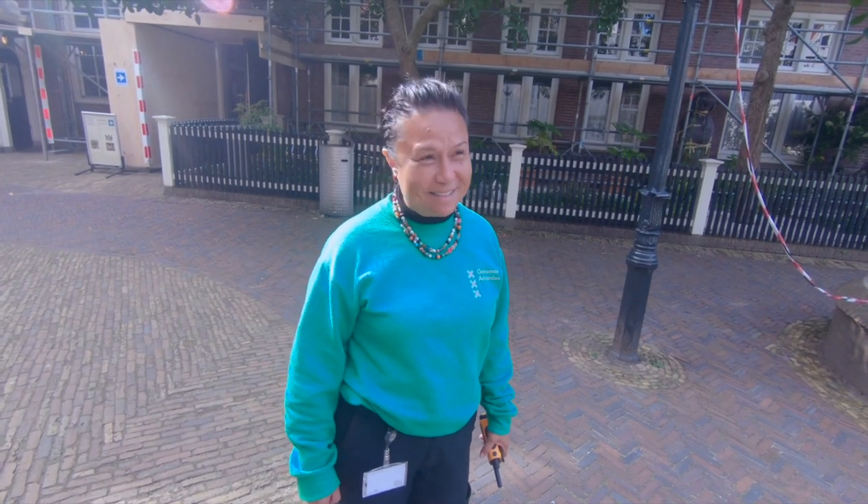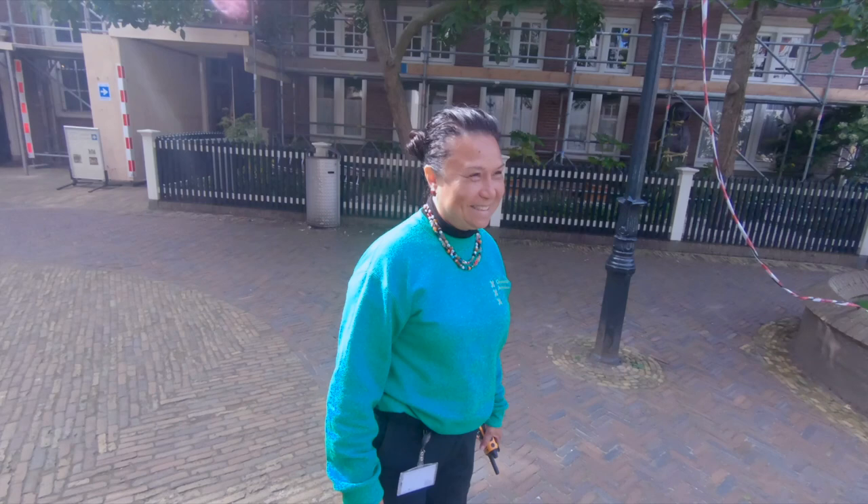Hello Americans, welcome to the Begijnhof — one of the oldest courtyards in Amsterdam. Maybe I'll see you here around. My name is Vinnie. Bye bye! We love you, Vinnie.